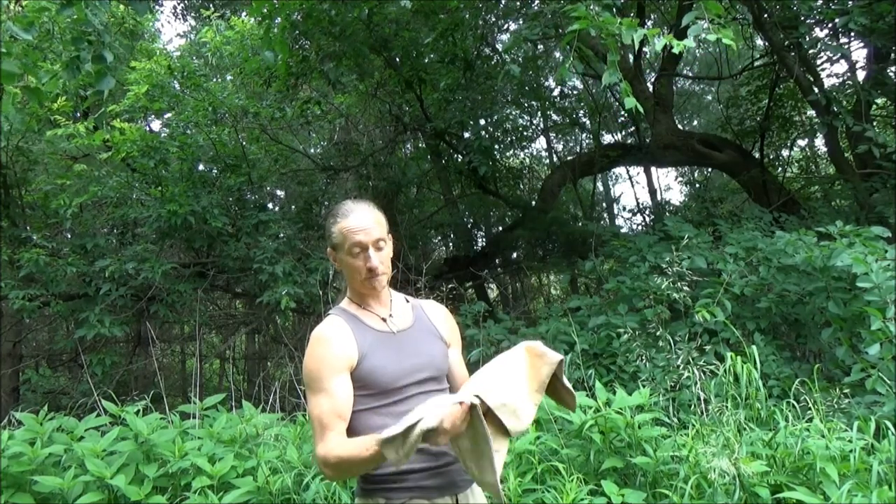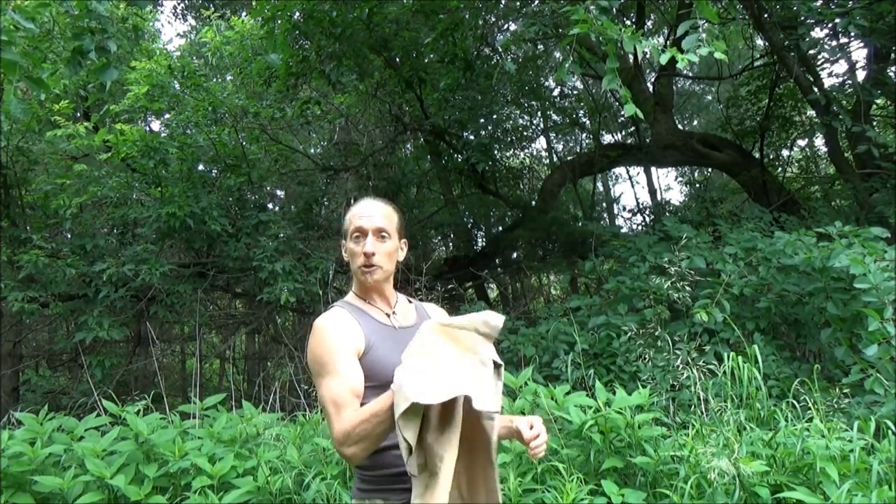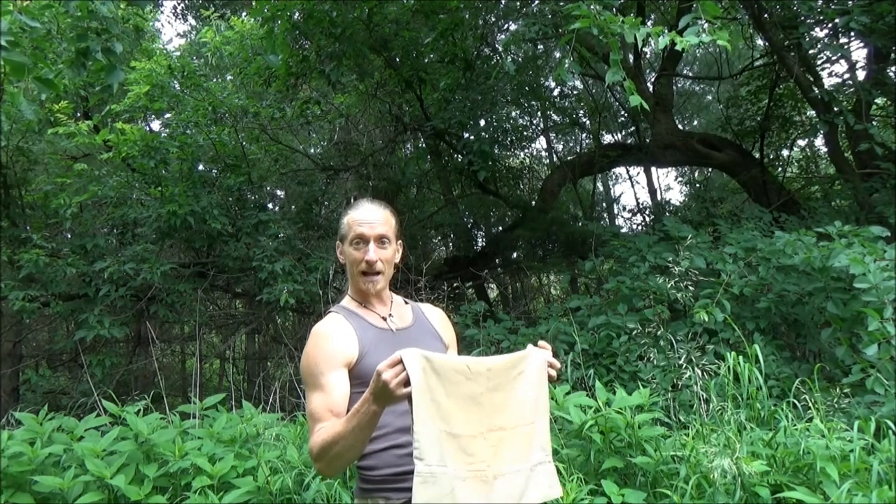A pillowcase can actually be a great thing to bring along in your pack. Of course, we know that these are inexpensive. If you go to any secondhand store, you can pick these up for next to nothing. They're also light and not very bulky, so it's an easy thing to pack along.